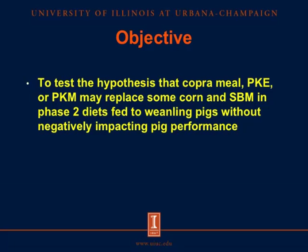The objective of these experiments was to test the hypothesis that copra meal, palm kernel expellers, or palm kernel meal may replace some corn and soybean meal in phase 2 diets fed to weanling pigs without negatively impacting pig performance.